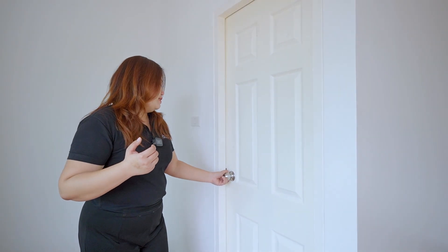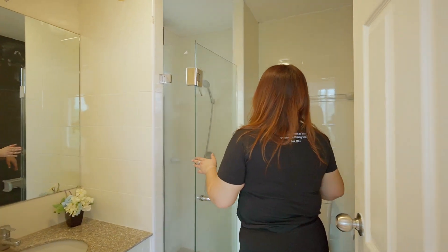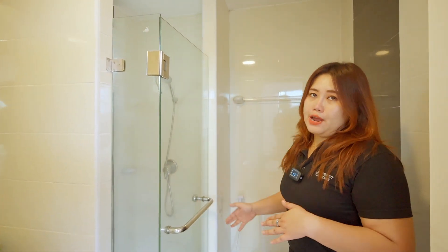This room also has a bathroom. It has a shower with hot and cold water, a sink, and a big mirror for you.